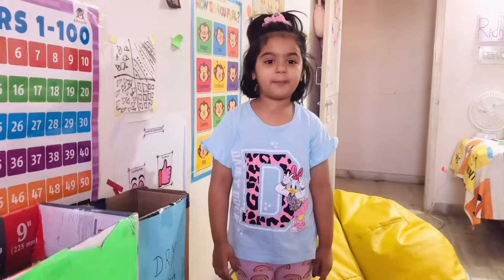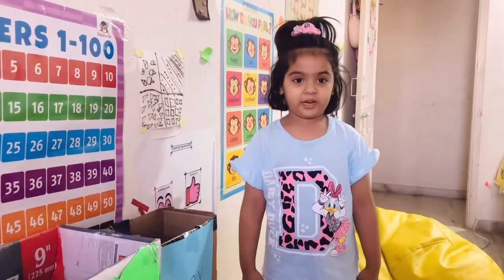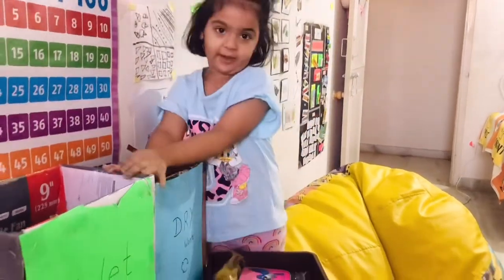Hi friends, welcome back to channel Fun with Lydia. Today we are doing the active video of dry waste and wet waste.